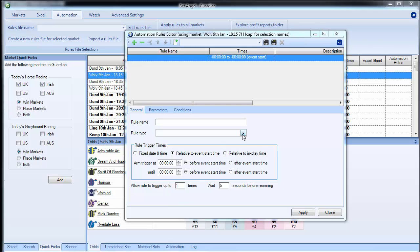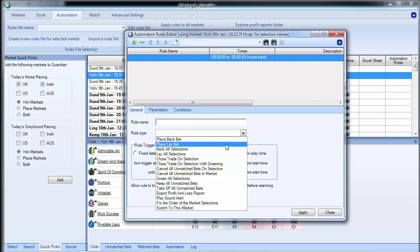Looking at the rule types on automation, these are all of the rule types available to you. You can place a back bet, lay bet, or back and lay all selections. We've also introduced the ability to close a trade on one specific selection with greening — so it's always been possible to open and close trades, but we've introduced the ability to do this with greening, with cash out. You can also cancel bets, hedge your entire position across the market, automatically apply keep-all or take-SP-all features to your bets, and do sound alerts to notify you of something going on.